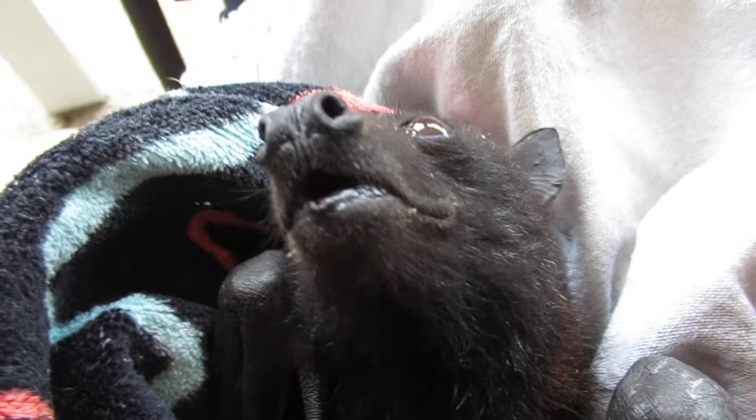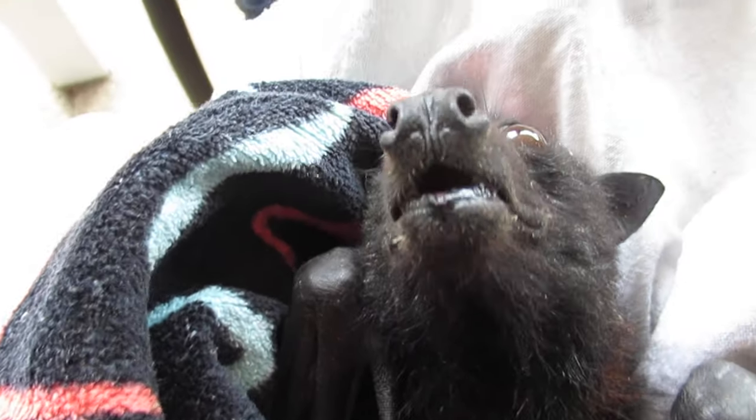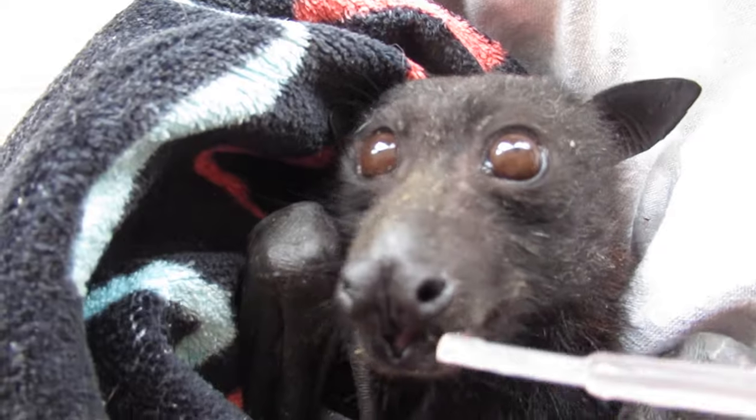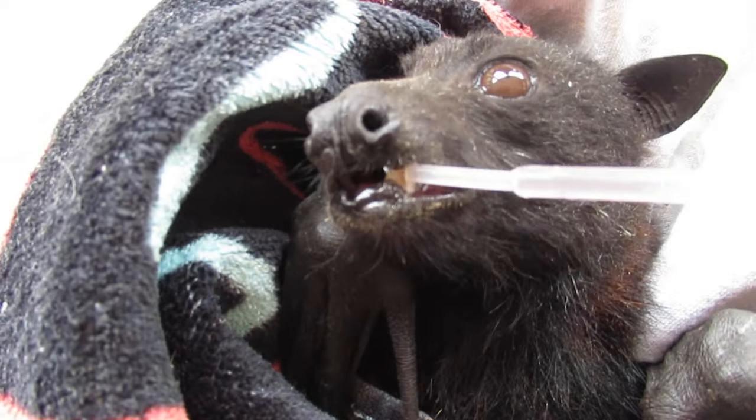We have some good news. We have some bad news, but we have some good news in there. This is Mr. Wellington and Carol has just rescued him from netting. What happened there, Carol?